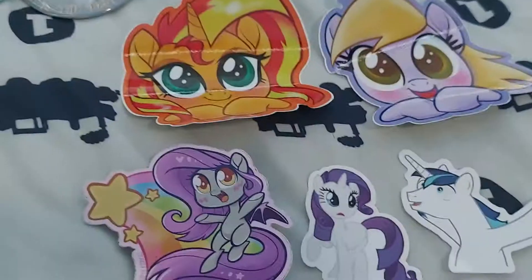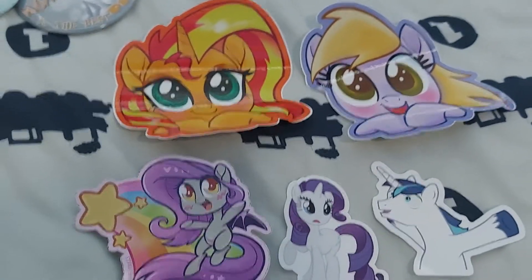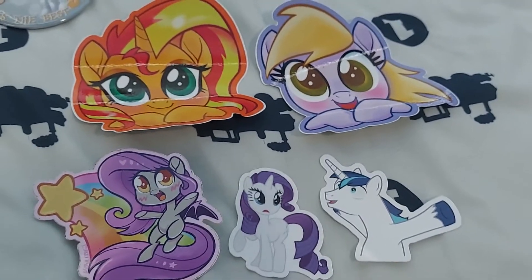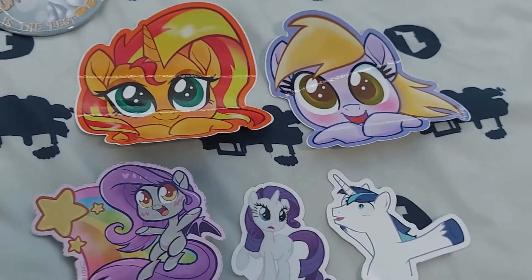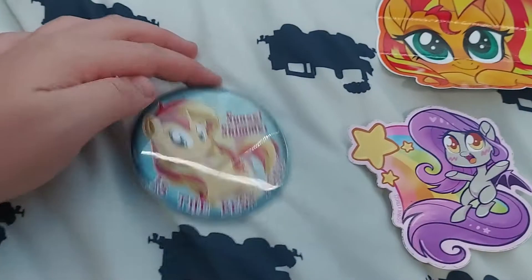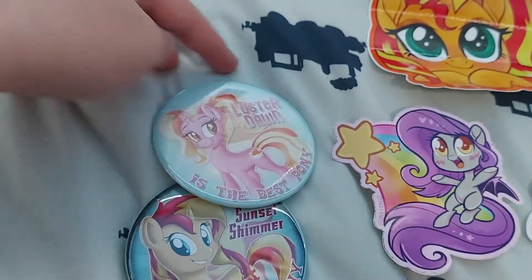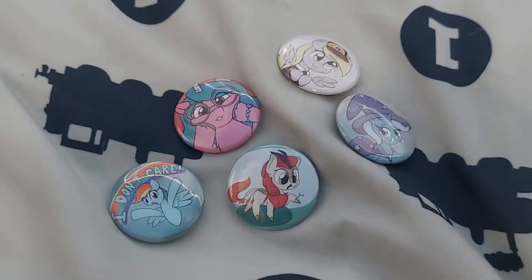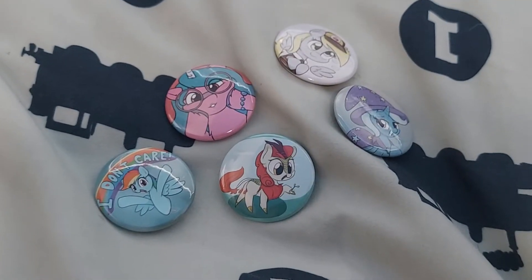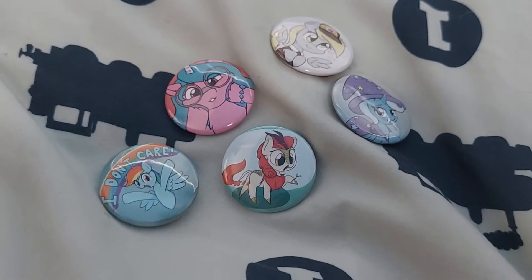Let's move on to the stuff I got at the con. These are the stickers I got. I also got these buttons of Sunset Shimmer, Luster Dawn, and Derpy. And then I also got these mini buttons of Izzy Moonbow, Derpy, Trixie, and Rainbow Dash.